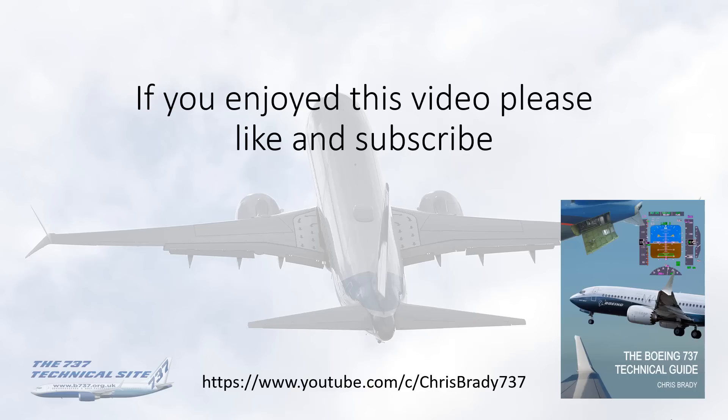That's it. Hopefully that's answered some of the questions arising from the event and from my previous videos. As always, if you've enjoyed this video and found it useful, please give it a like and subscribe to my channel. Thank you.